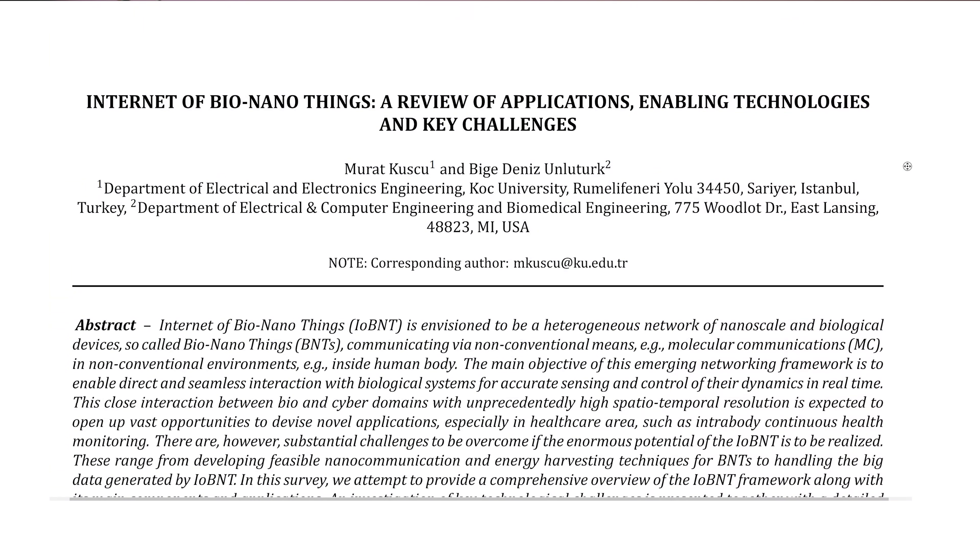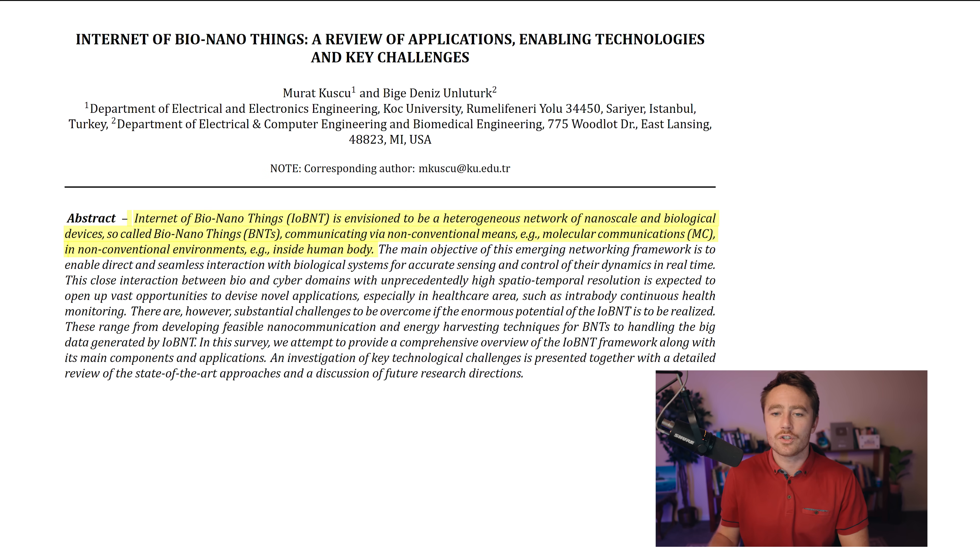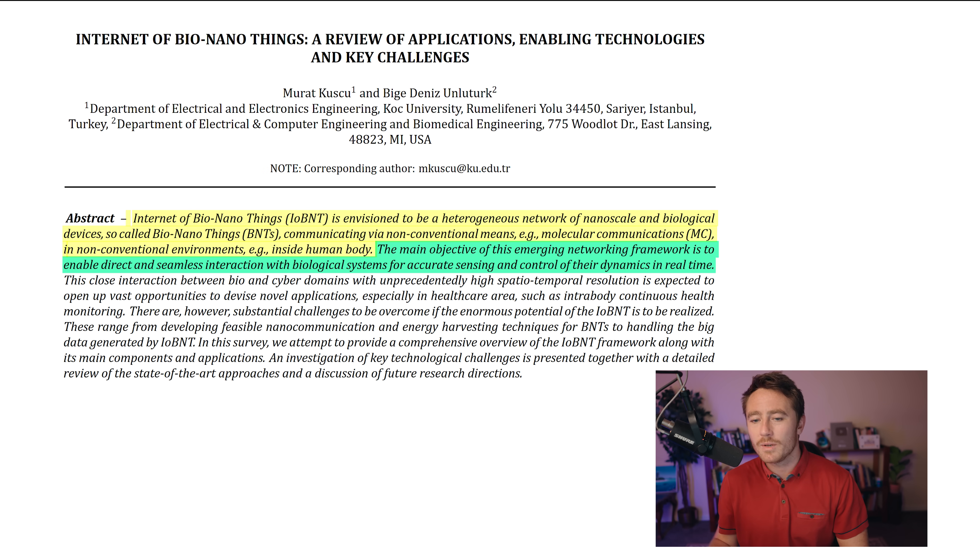The field of research is more widely known as nanorobotics. It forms the basis of what is now called the Internet of Bio-Nano-Things — you can think of this as essentially a form of transhumanism. The Internet of Bio-Nano-Things is envisioned to be a heterogeneous network of nanoscale and biological devices, so-called Bio-Nano-Things, communicating via non-conventional means — molecular communications inside the human body. The main objective of this emerging networking framework is to enable direct and seamless interaction with biological systems for accurate sensing and control of their dynamics in real time. That means using nanorobots to control living systems, i.e., the human body.